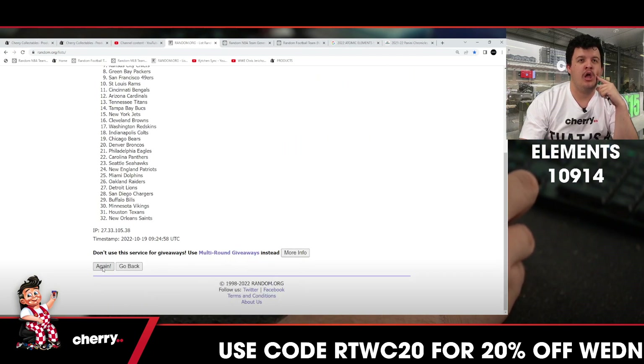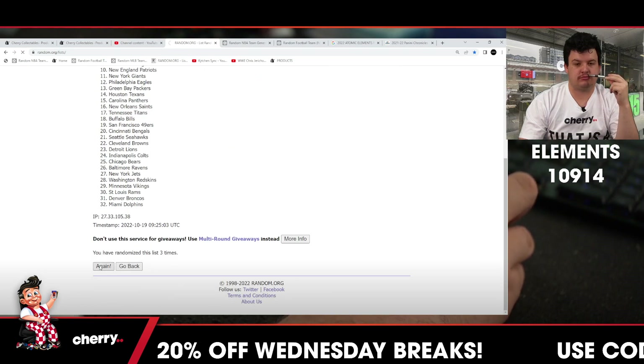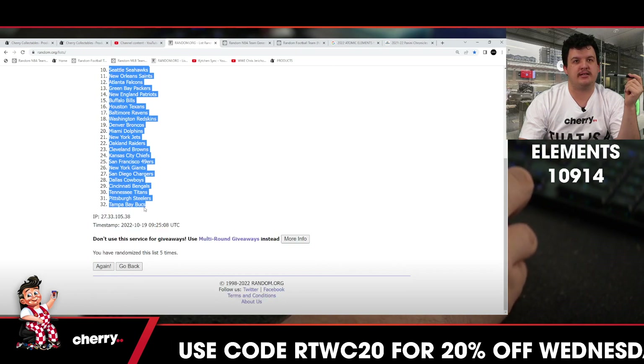One. Two. Four. Four. And five. Top is the Eagles all the way down to the Tempeh box — that is five times.